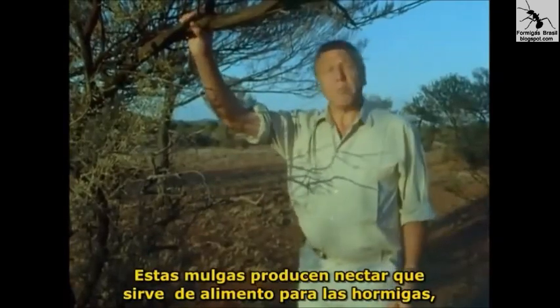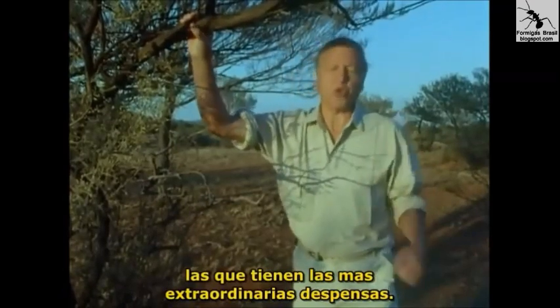These mulga trees produce nectar on which ants feed, and they have the most extraordinary larders.